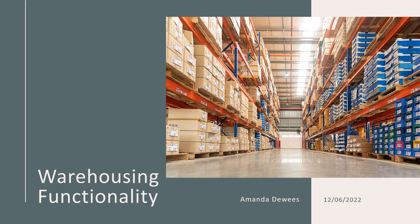Hi, Professor. It's Amanda. For my topic, I chose warehousing functionality.